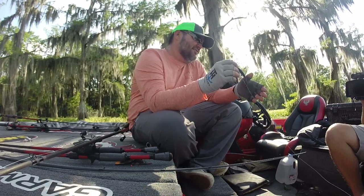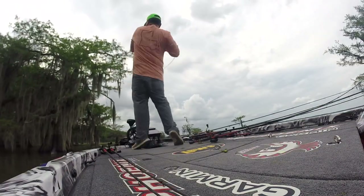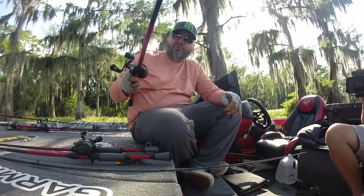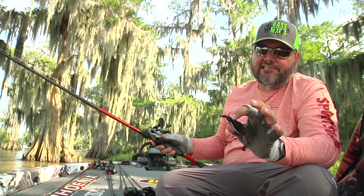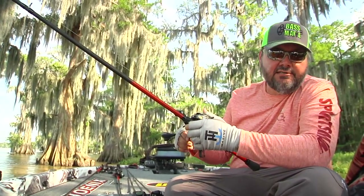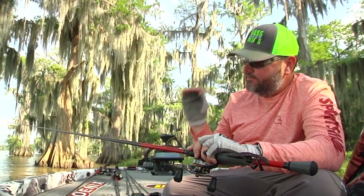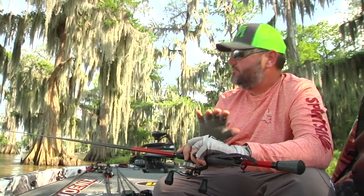You can kind of swim the Rage Bug around the trees — pitch it in there, let it hit the bottom, and then swim it back because of the legs. When you don't know where the fish are, it's a good choice because you can cover a lot of water. You get a flipping bait plus a bait you can swim. Rod and reel: Team Lews custom pro reel, 8.3:1, 50-pound Gamma Torque braid, three-sixteenths ounce slip sinker, 7'3" Hack Attack Lews rod. These rods were tailor-made to fish around cypress trees — built for wood, grass, and weeds. They handle well and they're light for working around all these trees.